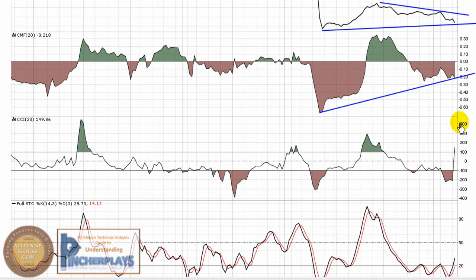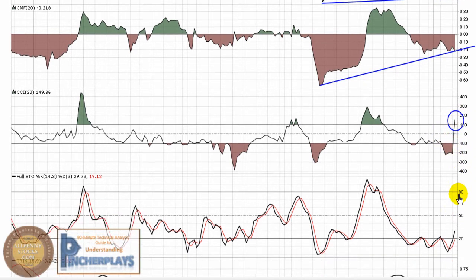The CCI is breaking through 100 on a big move. By definition with Lambert, that break through 100 is the buy point — it's trading outside of its normal mean. It's a hold until it breaks back down through negative 100.